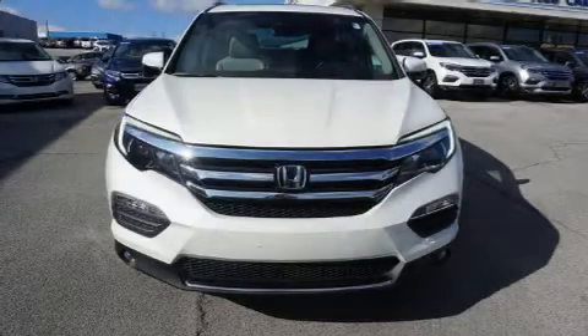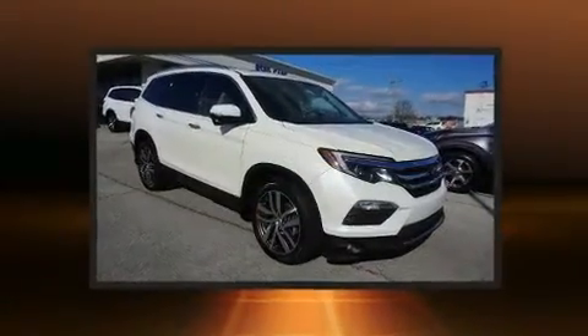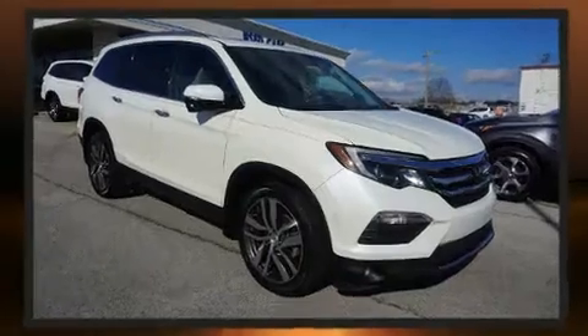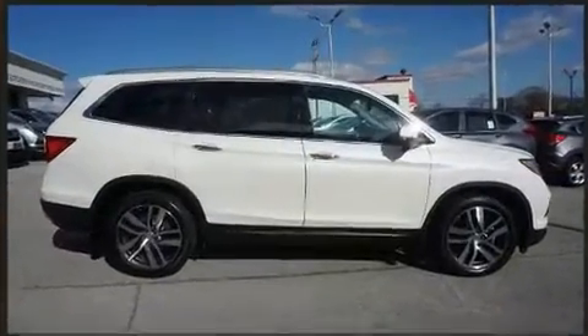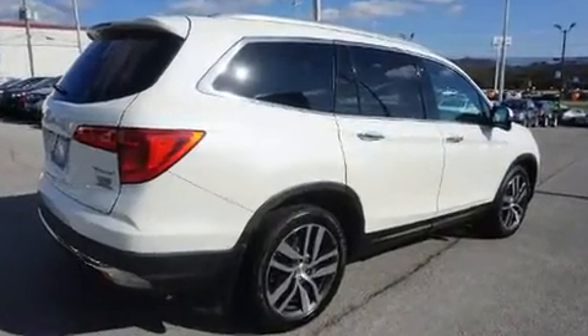Experience driving perfection in the 2016 Honda Pilot. Smooth gear shifts are achieved thanks to the 3.5-liter six-cylinder engine, and for added security, dynamic stability control supplements the drivetrain. This model accommodates eight passengers comfortably.